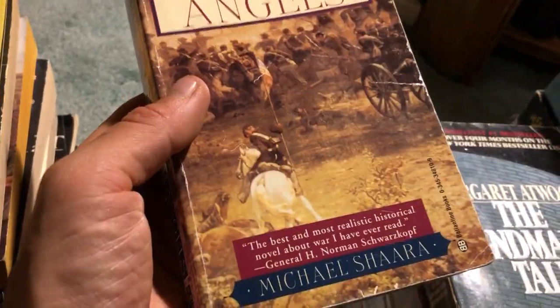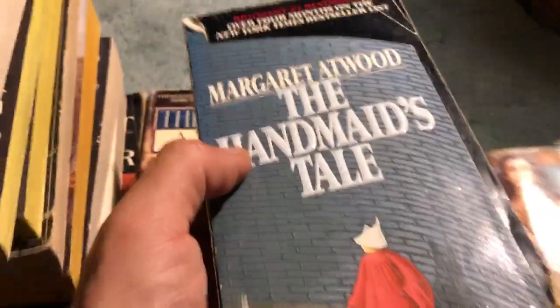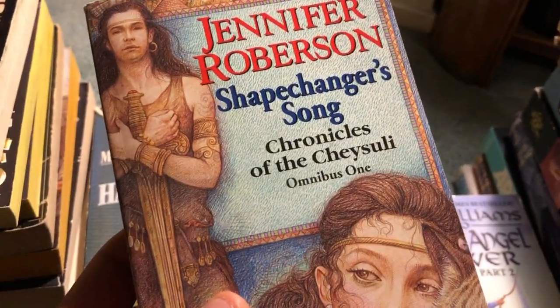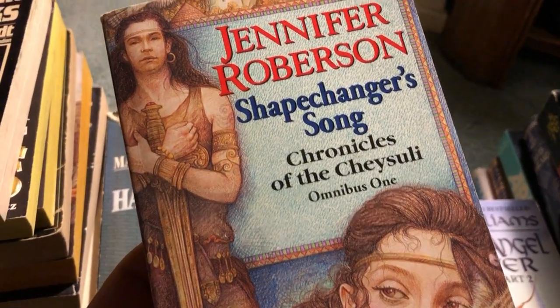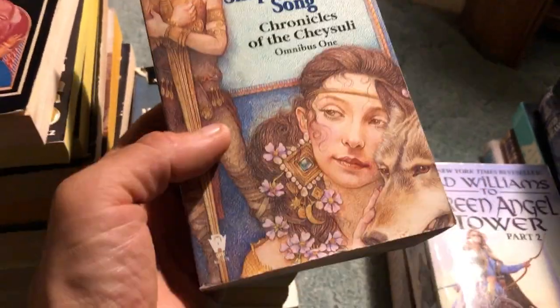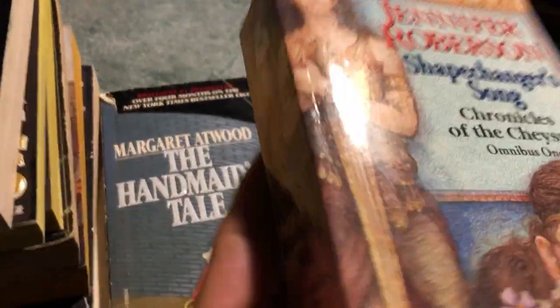The Killer Angels by Michael Shaara - I've already had this, but I've heard it's a good book from a customer who recommends a lot of books to me. He's mentioned it a few times and I trust his opinion. The Handmaid's Tale - okay condition. A Jennifer Roberson book, Omnibus One - Chronicles of the Cheysuli, this is Shape Changers Song. Cool spine with the art coming all the way around.